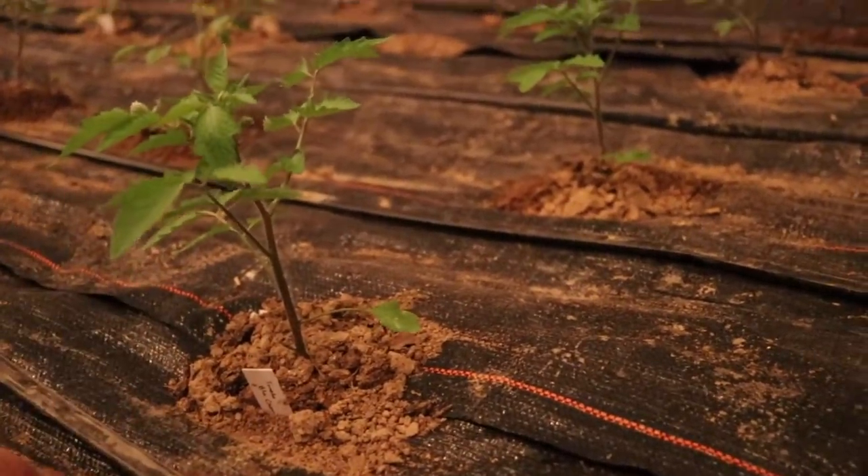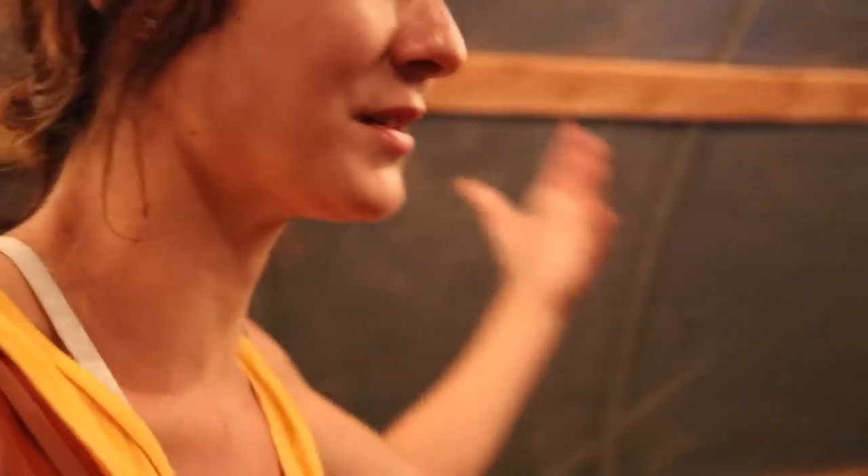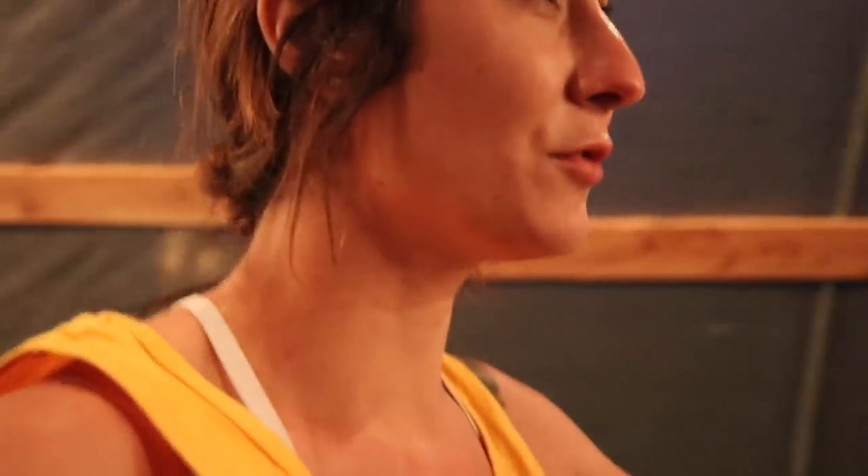We decided to do mainly peppers and tomatoes in here for right now. Come this fall we'll be able to decide what else we'd like to grow. We'll also have a blower between the two layers of plastic for fall and winter to make sure the plants stay nice and warm. It's definitely a joy to be in here. We have two entrances, a fan, and two vents on the front. I also have fans to install inside to keep the air moving, and a shade cloth that is coming.